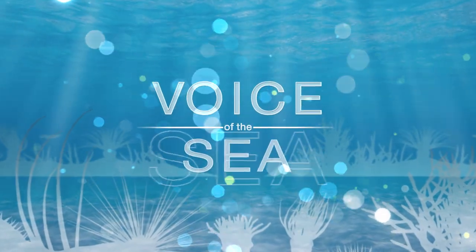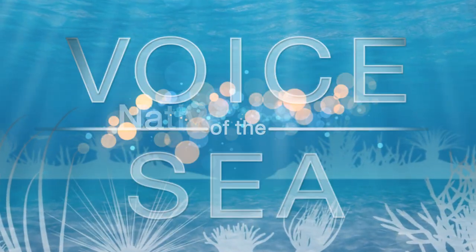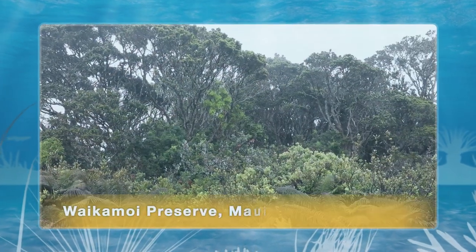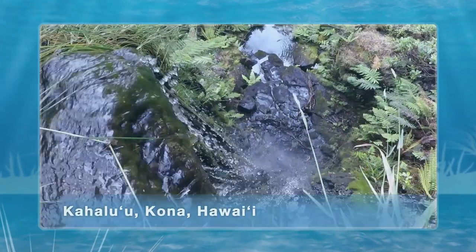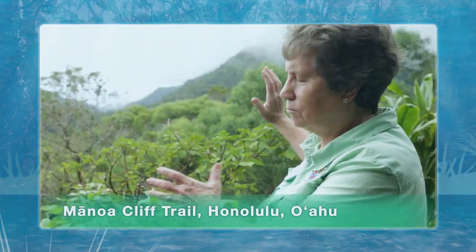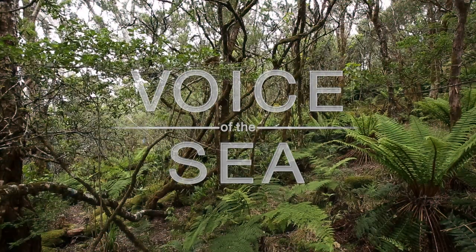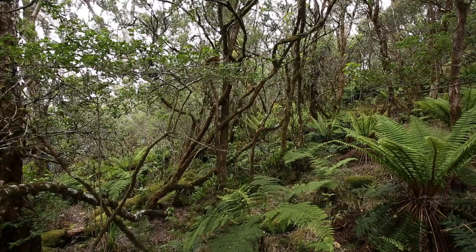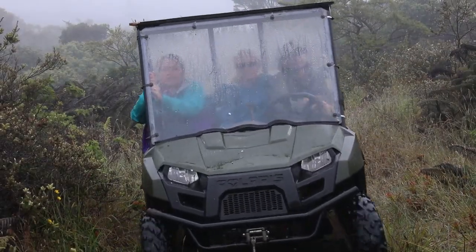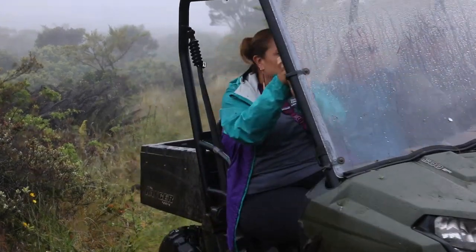In this episode of Voice of the Sea, we're in the watershed forests of Oahu, Maui, and Hawaii. We talk to hydrologists and ecological experts working to conserve and reestablish native plants and animals in these forests, in an effort to not only preserve the aina, but also to recharge the underground aquifers that feed the Hawaiian Islands with fresh water. We start off with Ulalea Woodside from the Nature Conservancy in Waikamoi Preserve on Maui.